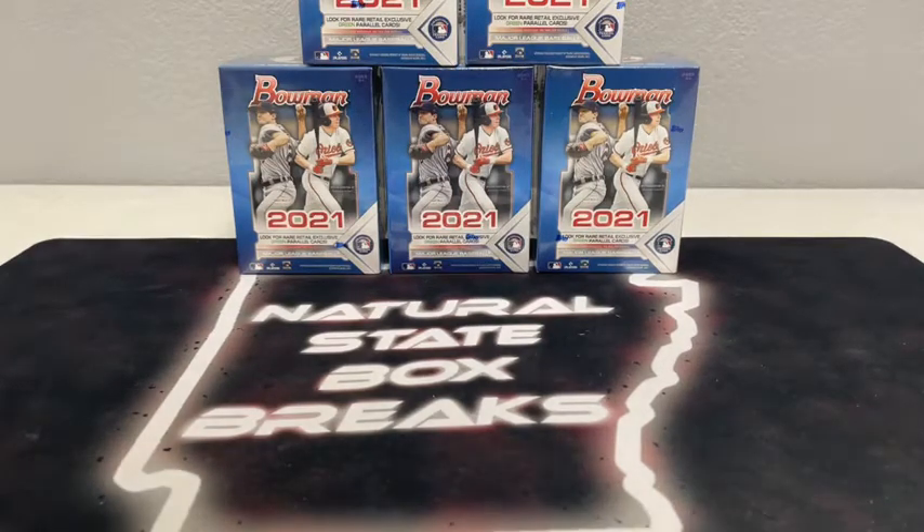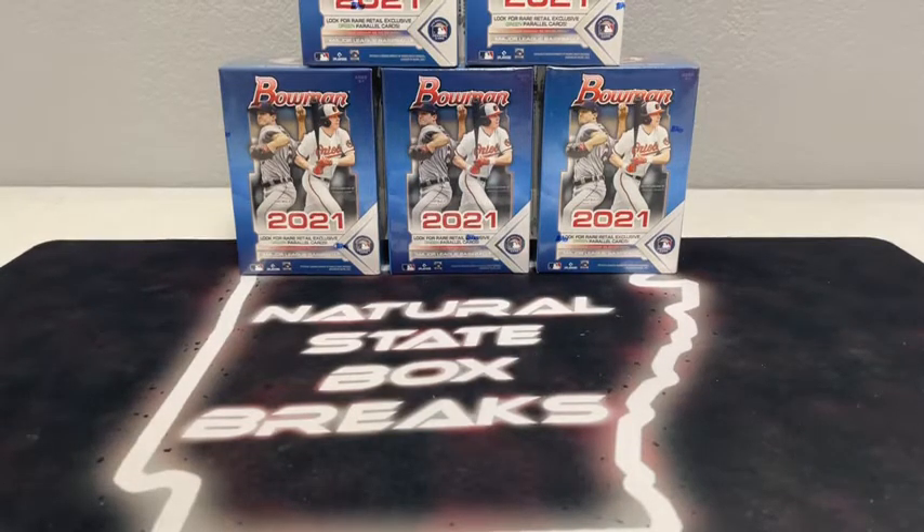What's up, you guys, and welcome to Natural State Box Breaks. We are just about ready for our first of two breaks tonight, starting off here with Bowman Baseball. A couple later breaks than usual tonight — I've been out covering high school volleyball this evening, but we're going to have a fun night. We're starting off with Bowman Blasters. We've got five Blasters in the break. It's been a while; we haven't been ripping Bowman as much as we had been.